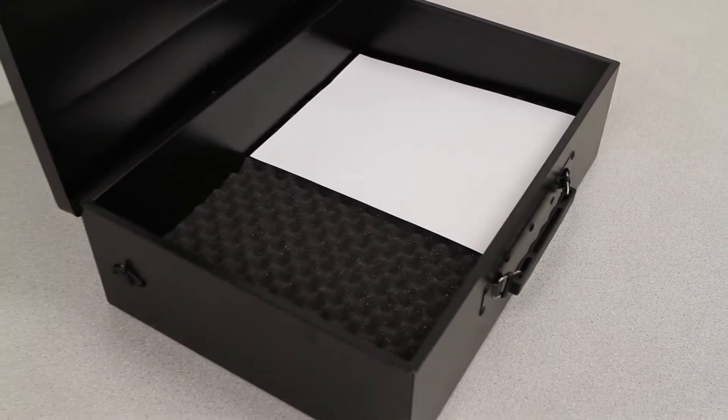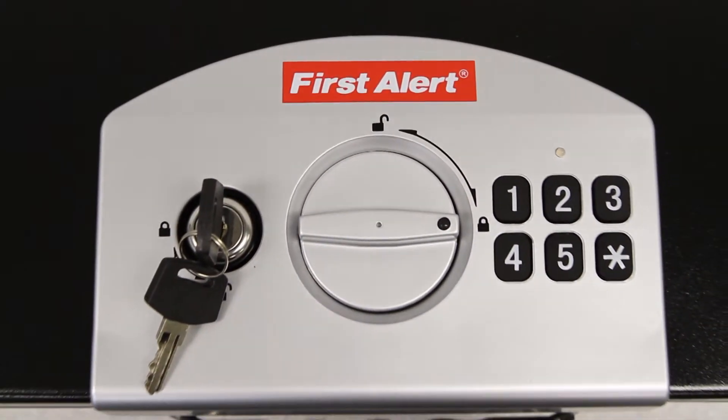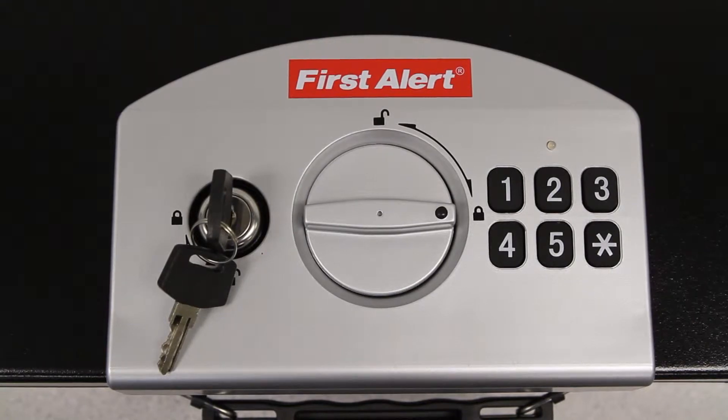The box holds 8.5 by 11 inch paper flat and is constructed with insulated double steel walls for security. You can choose your own 5 digit combination and reprogram it anytime for easy access and peace of mind.